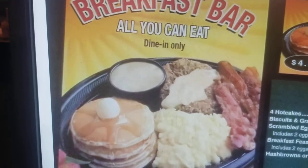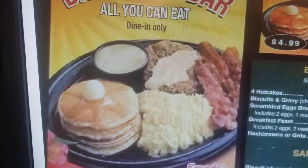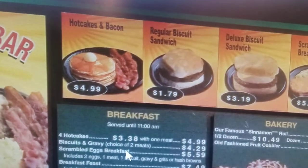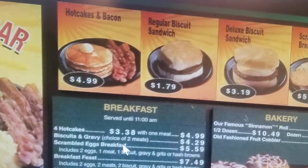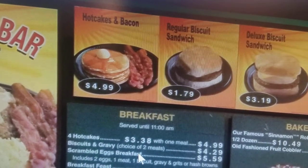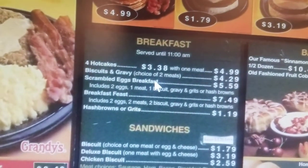That's the breakfast — all-you-can-eat dine-in. The bacon, they'll only give you three or four pieces at a time. I think people put the bacon in their pocketbook and take it with them. But this is it, you can see what they got. Prices right here, breakfast right here.